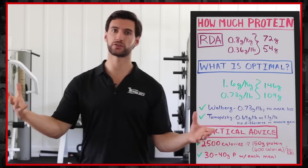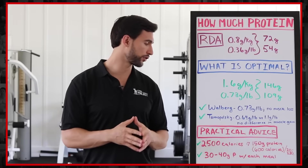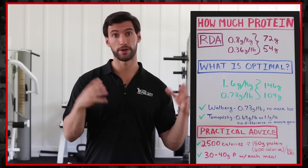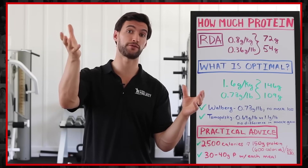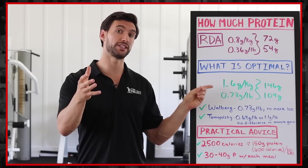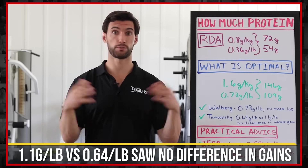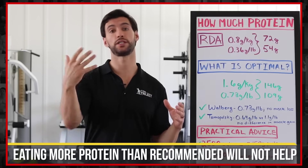On the muscle gain side, is there a benefit to eating more protein over these recommendations? It turns out there really isn't. Another great protein researcher — Tarnopolsky — compared 0.64 grams per pound versus 1.1 grams per pound. He was trying to see if the higher protein intake led to greater muscle mass gains. He found that 1.1 grams per pound produced no more muscle mass and no more positive nitrogen retention than the 0.64 grams per pound. So eating above 0.73 grams per pound will not lead to additional muscle mass.